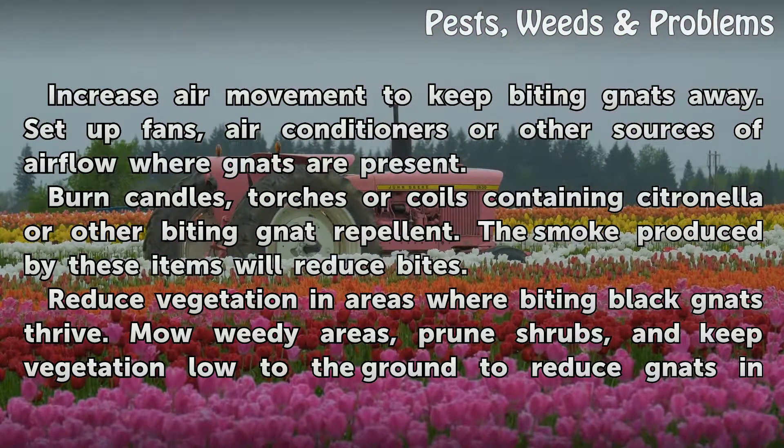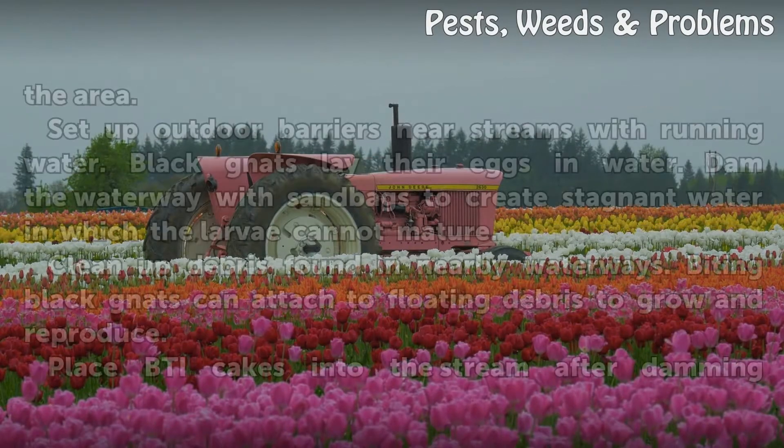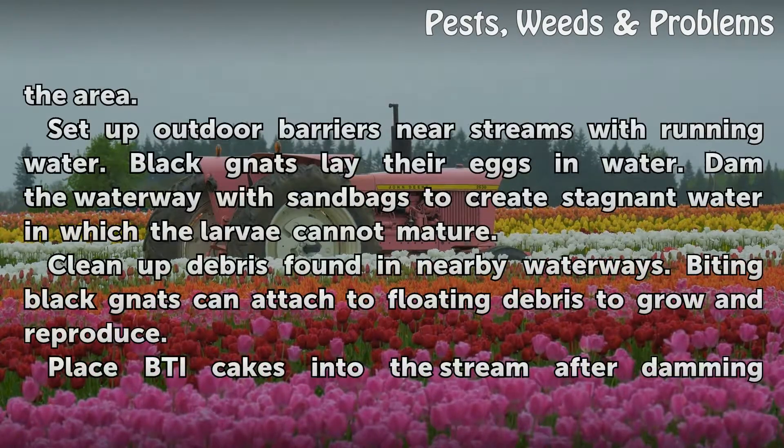Reduce vegetation in areas where biting black gnats thrive. Mow weedy areas, prune shrubs, and keep vegetation low to the ground to reduce gnats in the area. Set up outdoor barriers near streams with running water. Black gnats lay their eggs in water. Dam the waterway with sandbags to create stagnant water in which the larvae cannot mature.